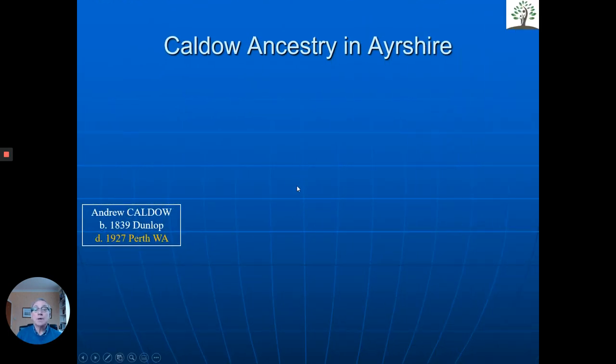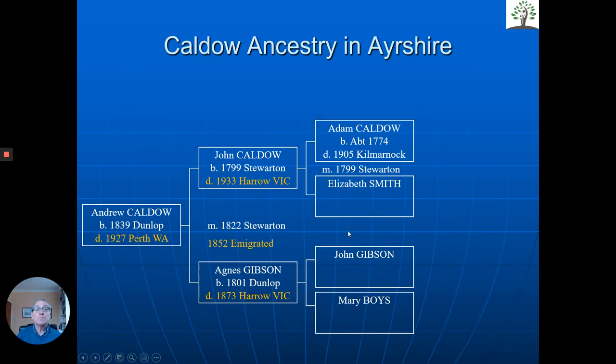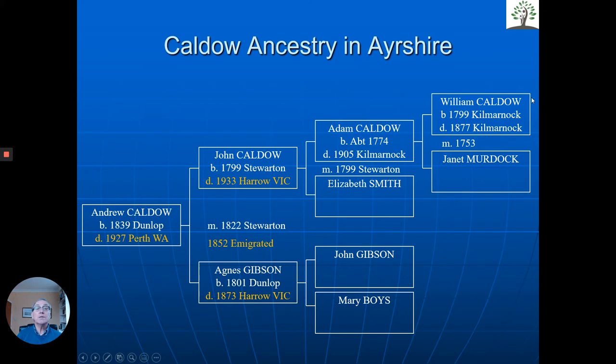We were contacted by a lady from Perth in Australia. She'd actually done a lot of good work on her Caldo ancestors from Ayrshire. Dunlop is in Ayrshire. Andrew had emigrated to Perth in Western Australia. We can see here with his parents — John Caldo — he was just 13 when the family emigrated to Victoria. They were from Ayrshire; Stuart and Dunlop are in Ayrshire. We traced back and there we can see the Caldos back to the 18th century in Kilmarnock. All of these areas are in Ayrshire.